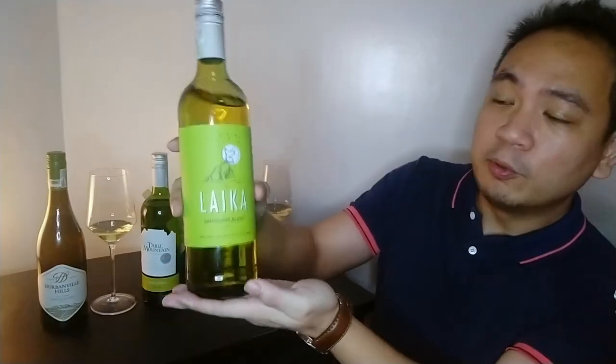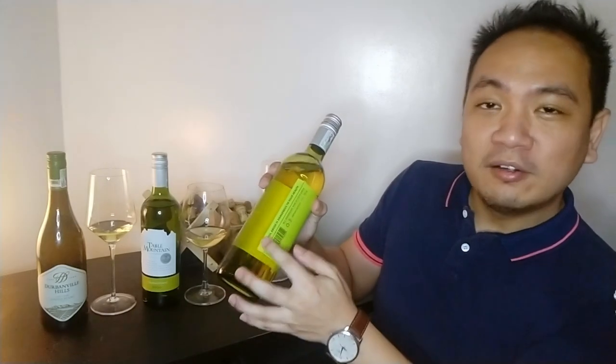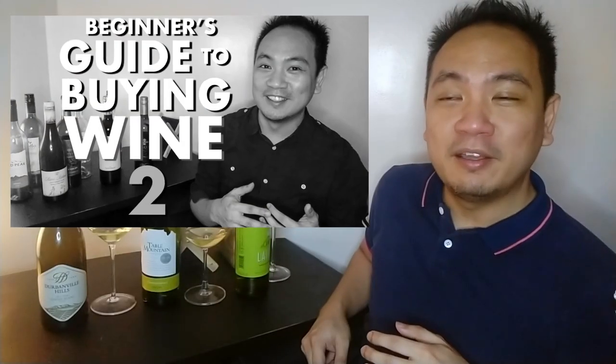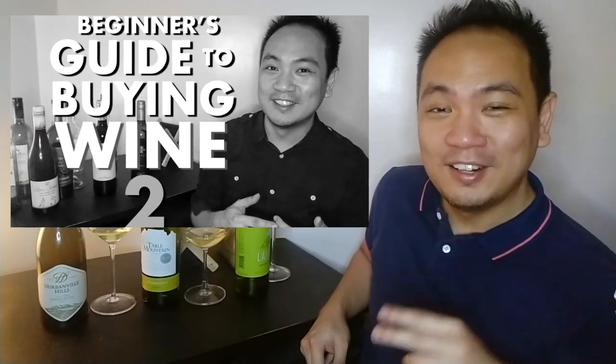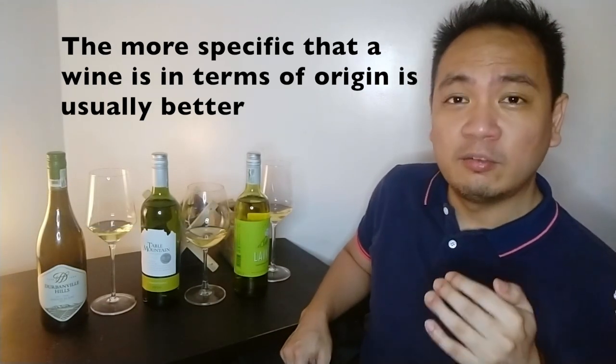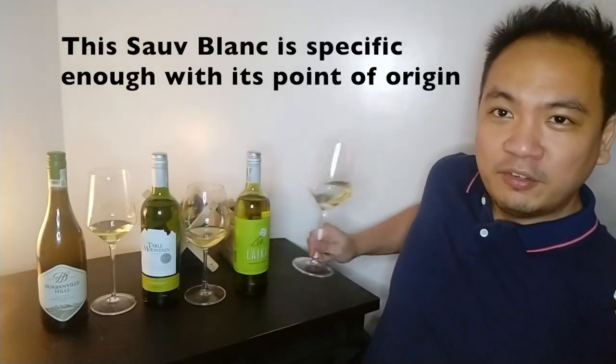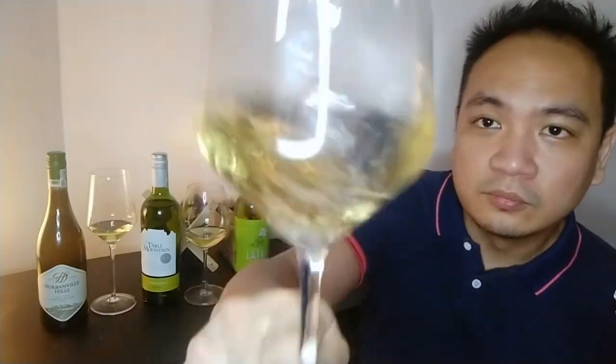For our first wine, this is from producer Louis Nell, branded as Laika, Wine of Origin Breedekloof. If you watched my beginner's guide to buying wine video, I mentioned that the more specific a wine is in its point of origin, the better it tends to be. Let's try this Sauvignon Blanc out.